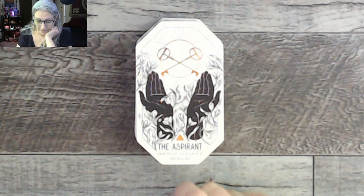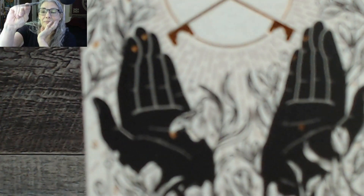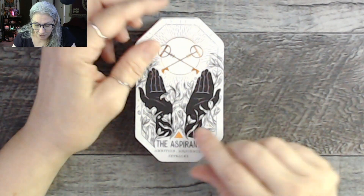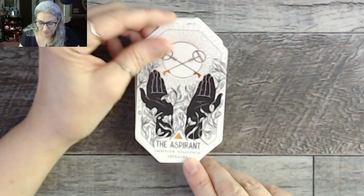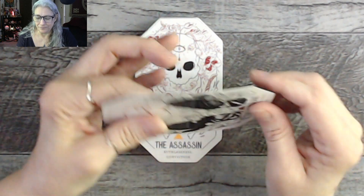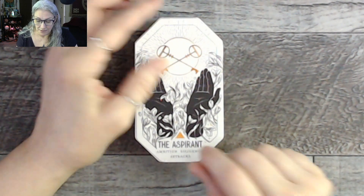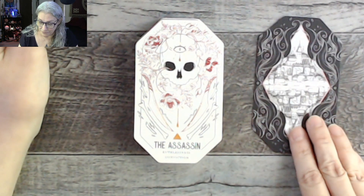Here's the first card — the Aspirant — from the Court suit, with keywords: ambition, diligence, and setbacks. I love the little dots of gilding on the cards. The cards are black, white, and copper with gilding that adds texture. The card stock is very thick and heavy, as most Liminal 11 decks are, making them difficult to shuffle.